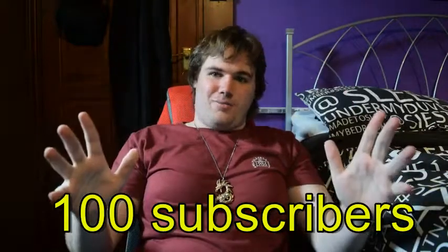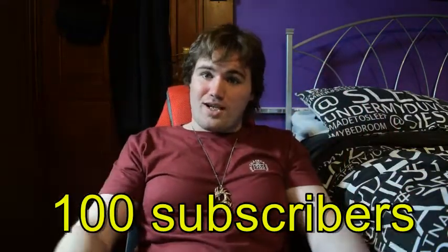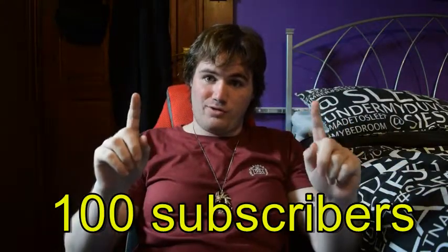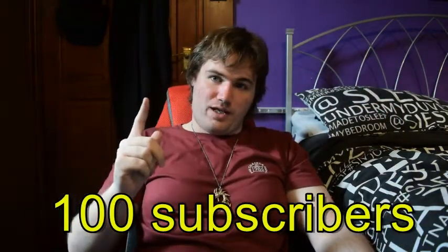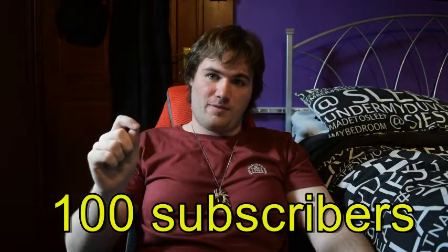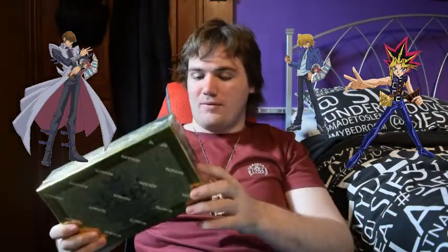Thank you so much guys, it means the world to me. So of course we have to do something special, something amazing for a hundred subscriber special. And of course there was only one thing I could think of — we are opening the Yu-Gi-Oh Legendary Deck 2! We're going to be looking at the modern-day version of Kaiba's, Yugi's, and even Joey's deck, as if the original anime was still going on today.